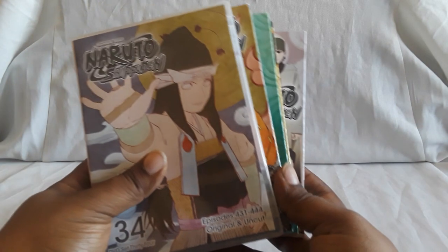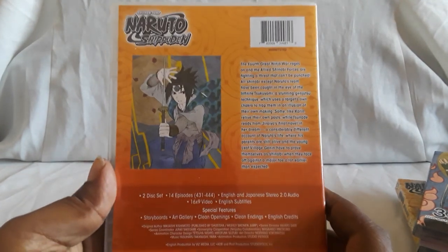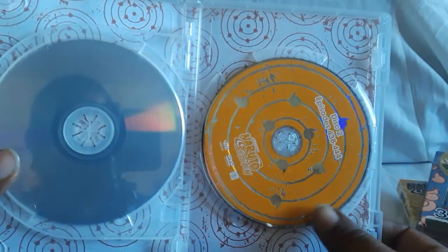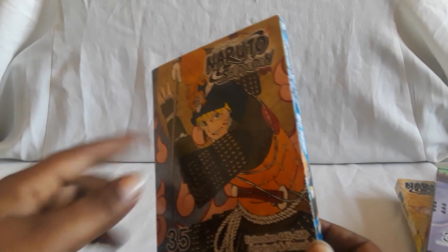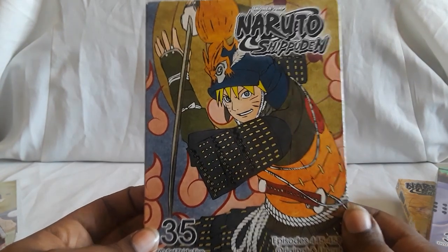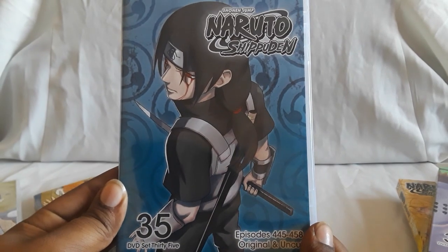We are down to the last five sets: 34, 35, 36, 37, and 38. Here is volume 34 — this one does have a slick cover, unfortunately just didn't get it, but it's okay. Here is volume 35 — I think the cover for 34 is Sage Mode Naruto, and this one has him in like samurai armor. There's a fox — that looks pretty cool. Here's the underneath cover.